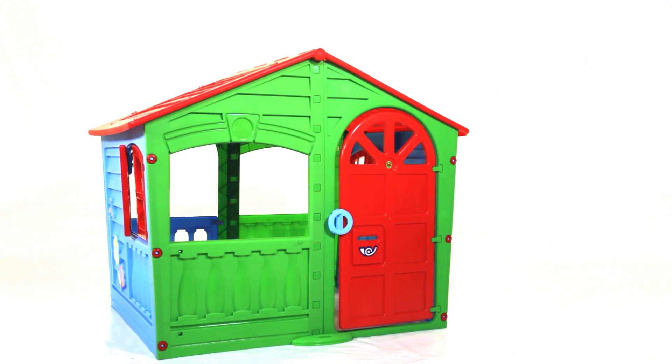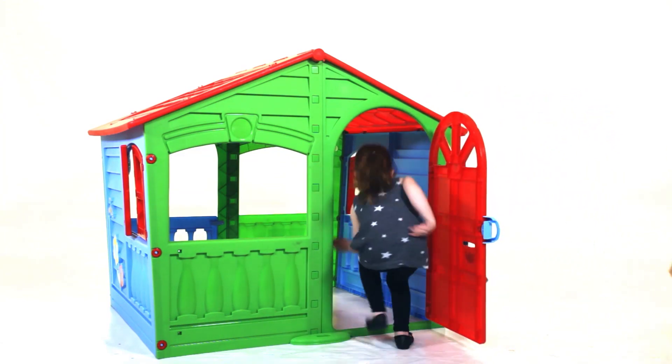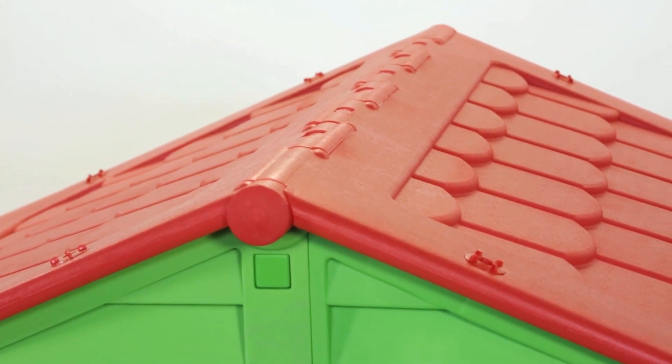Introducing the House of Fun from PalPlay. This spacious and sturdy playhouse will delight your children and allow them hours of fun and games. The house, made from the highest quality raw materials, is durable and UV resistant.